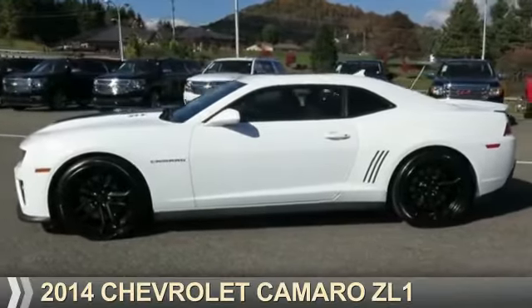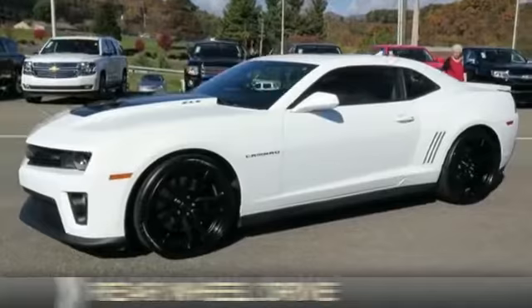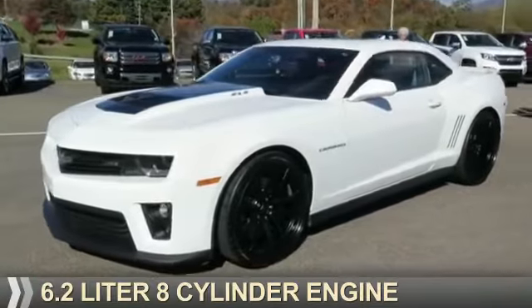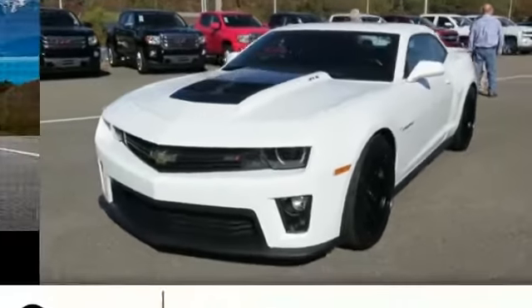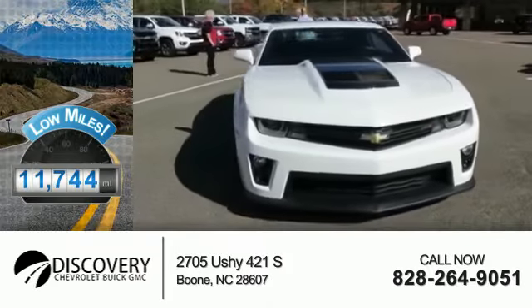Presenting the 2014 Chevrolet Camaro. It's powered by rear-wheel drive and a 6.2-liter eight-cylinder engine with fewer than 15,000 miles — this vehicle has a long road ahead.